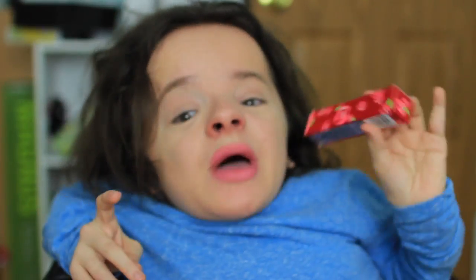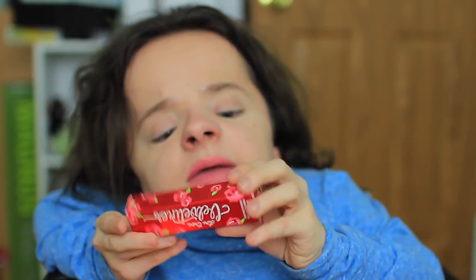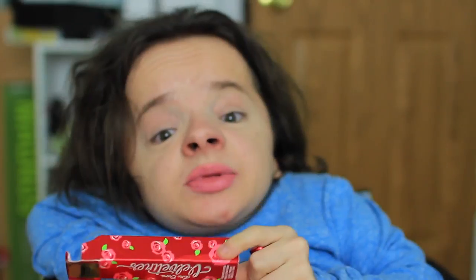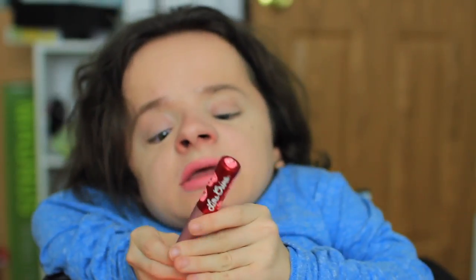I redeemed my ipsy points — thanks to you guys who used my link to sign up — for this Lime Crime liquid matte lipstick in the shade Blondie, 2.6 milliliters. I believe it's full size. I had never owned a Lime Crime product before, so when I saw it in the redeemable points tab I wanted it. I'm really glad I got it because their products sell out really fast.